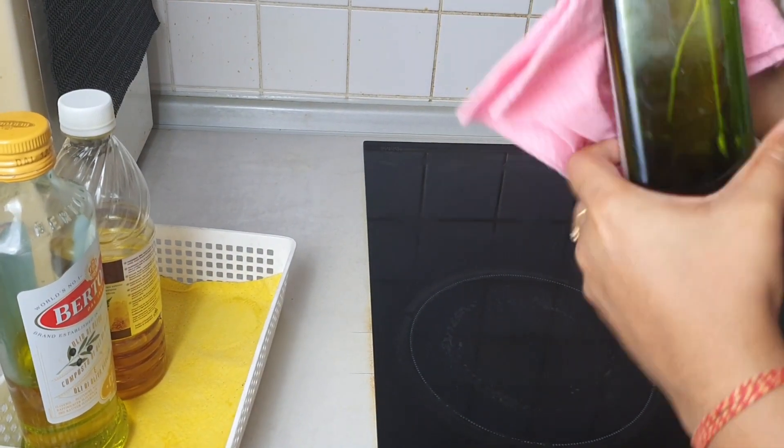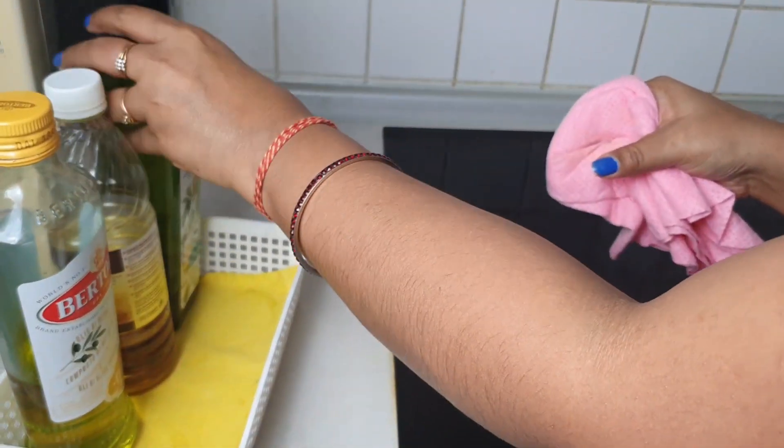Just give a wipe to oil jars, bottles, the spice corner, and the fridge handle. A clean wipe — many times these might get stained with food. A quick wipe will keep your kitchen stain-free and reduces your deep cleaning effort later.